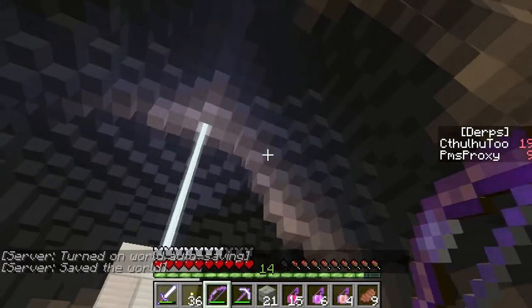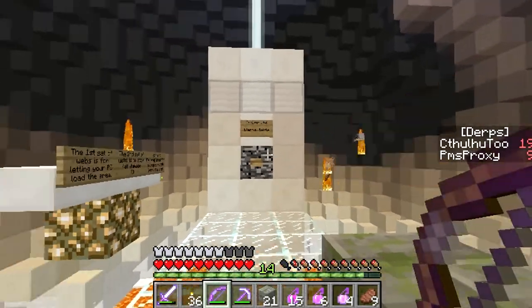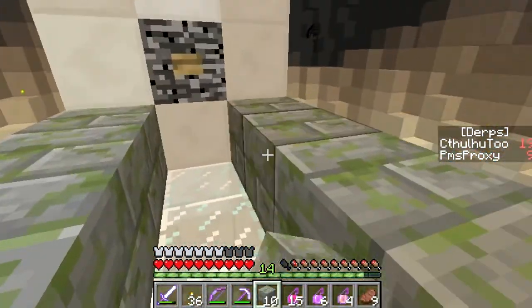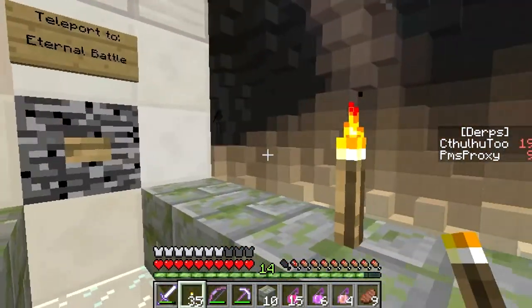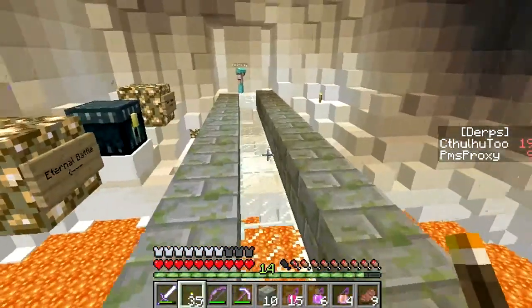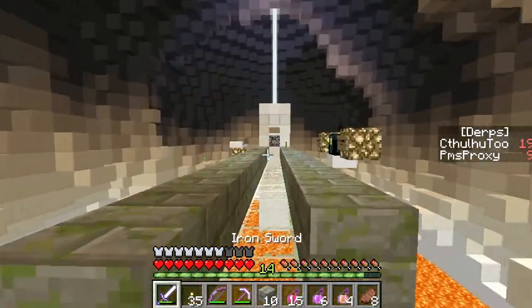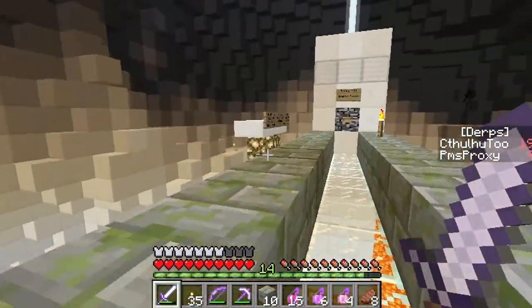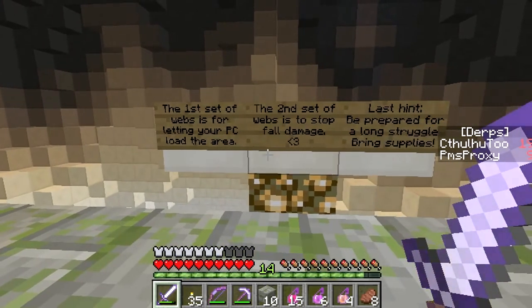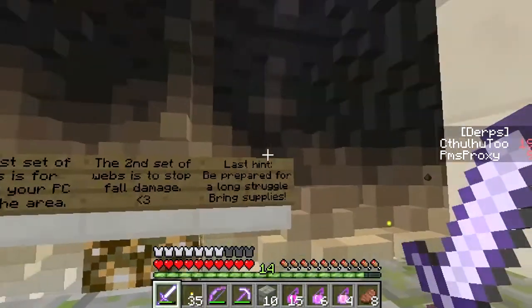Did I just hear silverfish? I need to turn my game sounds up. May have heard silverfish. Teleport — oh, you have to teleport to the Eternal Battle. Oh gosh. There — nice and safe. I'll wait to read those signs until Prox is back. I just realized I don't have any Ender Pearls. I should have Ender Pearls. Okay I'm back, welcome back. So there are some signs down here. We have to teleport to get to the Eternal Battle. The first set of webs is for letting your PC load the area. The second set of webs is to stop fall damage less than three. Last hint: be prepared for a long struggle. Bring supplies.